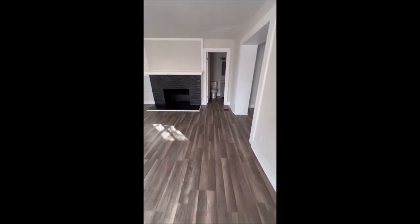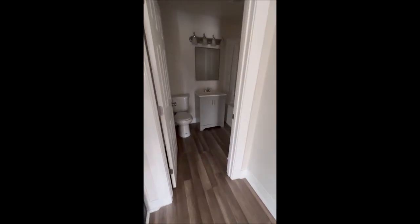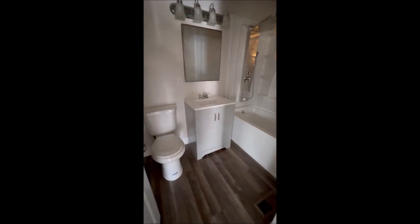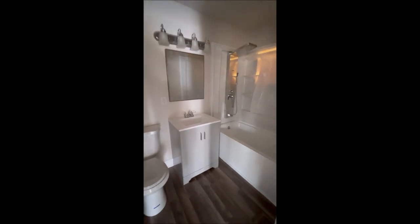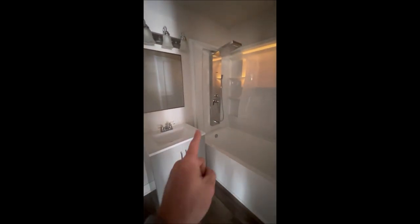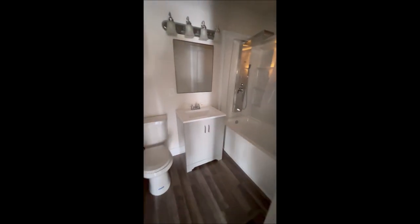Working our way here to bedroom number one — there's a closet there. Coming through here, that's going to bring us into the bathroom. As you can see, it's been completely remodeled: new toilet, new vanity, new mirror, new light. And this is one of the coolest shower setups I have ever seen — a fantastic shower setup in here.